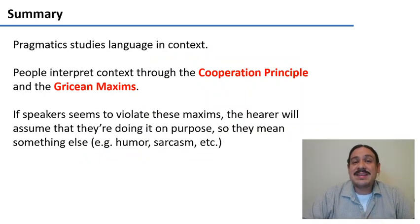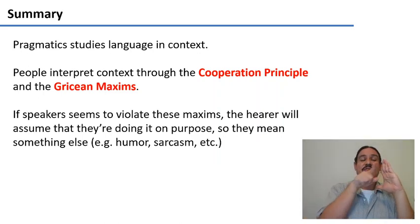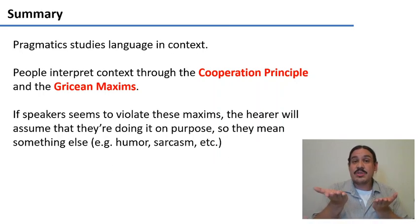In summary, pragmatics studies language in context. People interpret context through the cooperative principle, using the Gricean maxims — assuming people will be relevant, speak clearly, and so forth. If people violate these maxims, the hearer assumes they are doing so on purpose, meaning something else — for example, a joke or sarcasm.